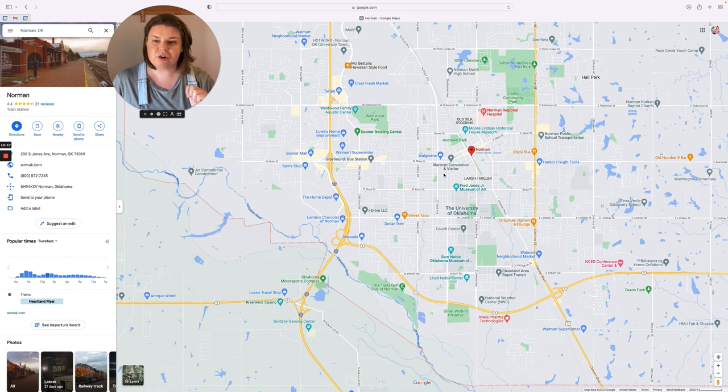I do have about four videos about downtown Norman on my channel, so you can check those out right over here if you want to watch those and take a tour.